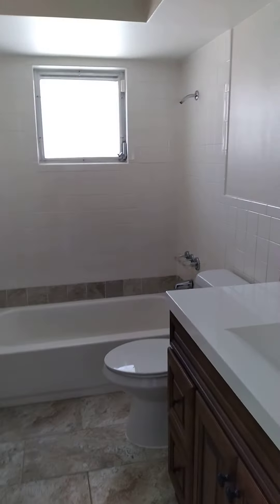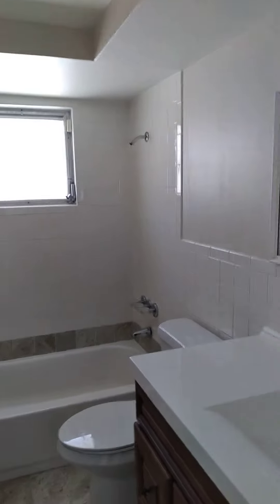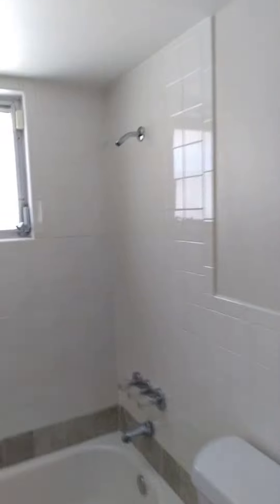This bathroom is probably the best room in the house — it's the most normal room. Not a very large bedroom though.